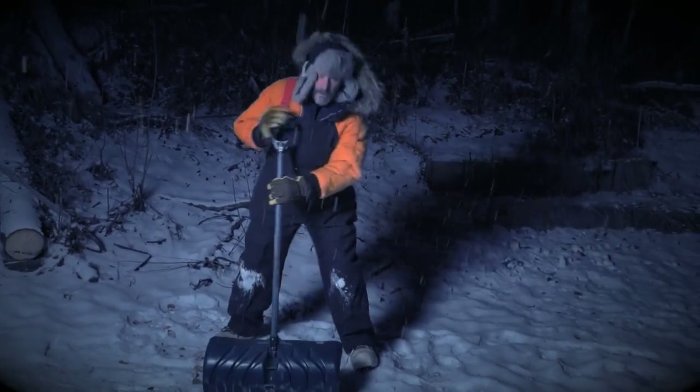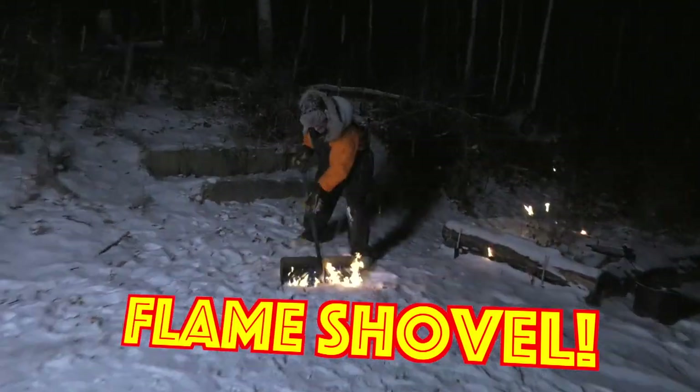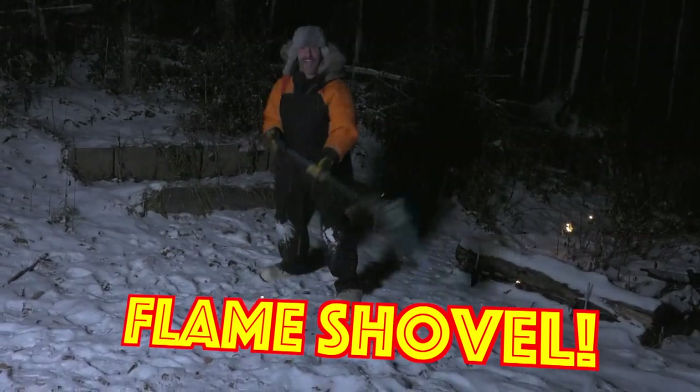Tired of shoveling snow all winter long and wearing out your back? Wish there was a smarter way? There is now! Introducing Flame Shovel — the amazing new shovel that instantly turns snow into water so it can flow away all by itself.